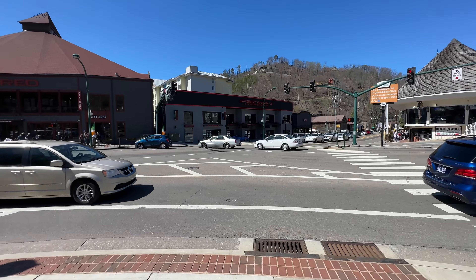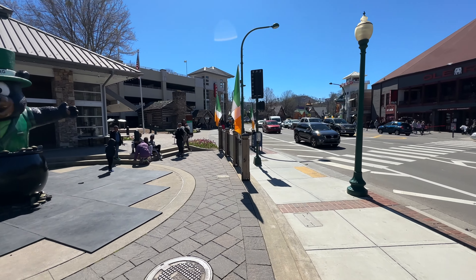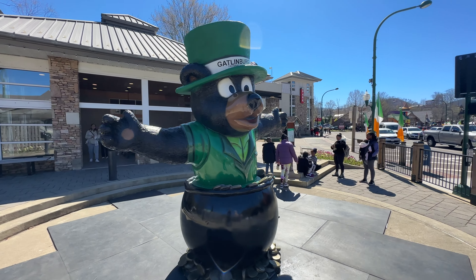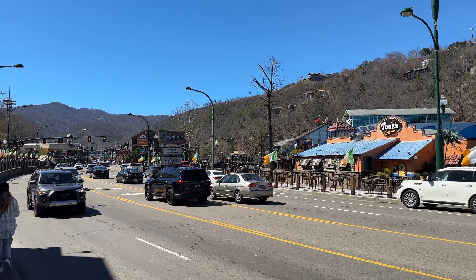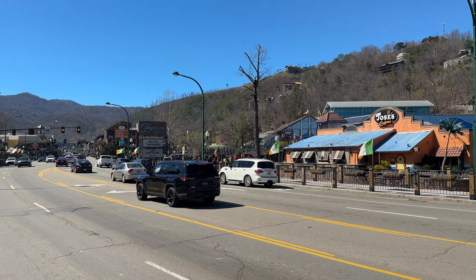We did make it into Gatlinburg. Most parking lots are either full or near full. You can see lots of Irish flags up and down, and you have this bear in the pot of gold right here in Gatlinburg. The city parking garage currently shows one space available, and this little parking lot next to it at $20 is showing full. The parking lot sign across the street for the garage right behind the aquarium also says full.